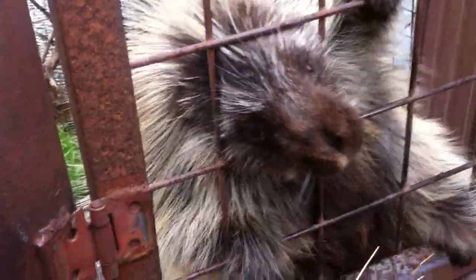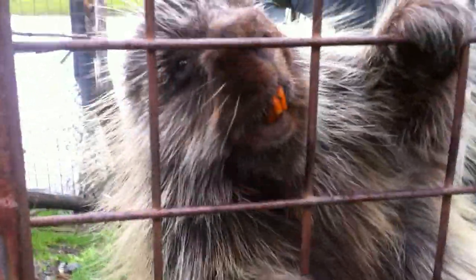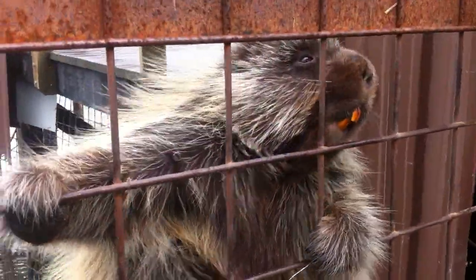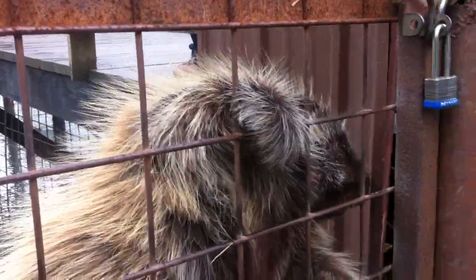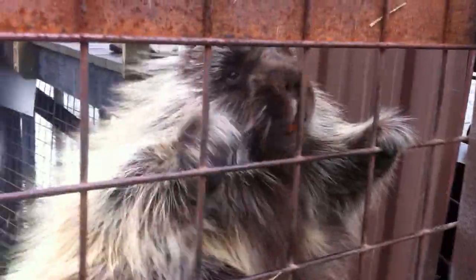Hey buddy, look at those big white teeth — the teeth are orange from the iron coating, actually. It's a sign of good health for them. A lot of rodents will have orange or red teeth, and yeah, it just means they have a healthy iron coating.